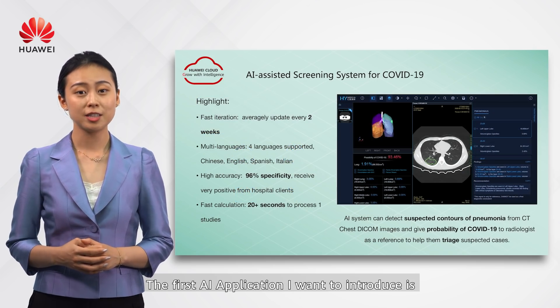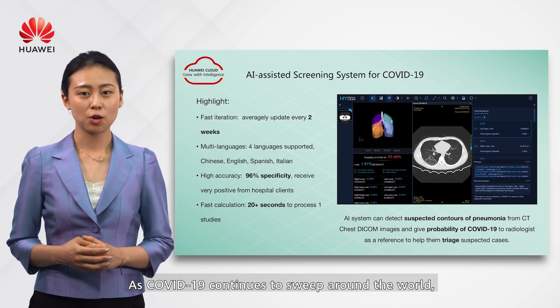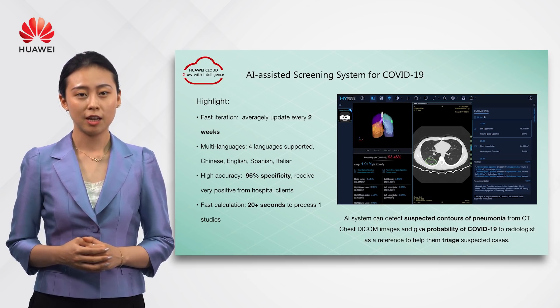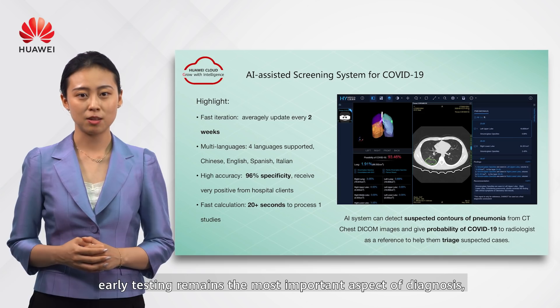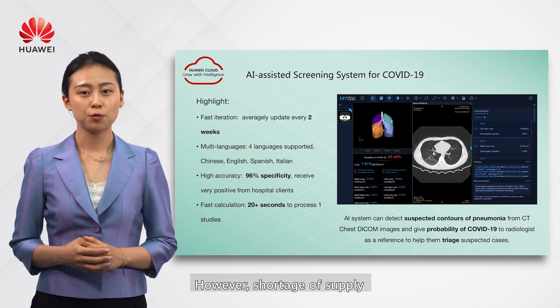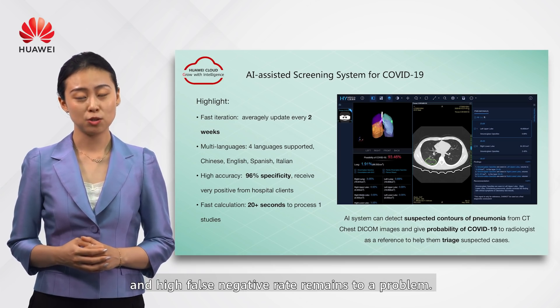The first AI application is the AI-assisted screening system for COVID-19. As COVID-19 continues to spread around the world, early testing remains the most important aspect of diagnosis, containment, and treatment. However, shortage of supply and high false negative rates remain a problem.